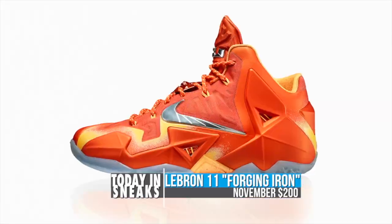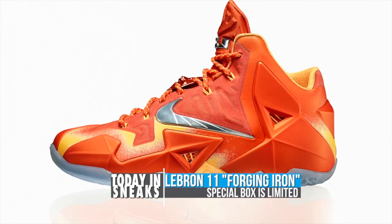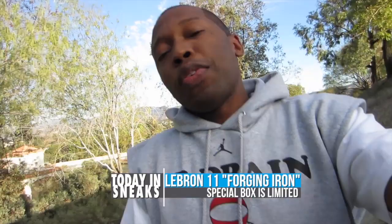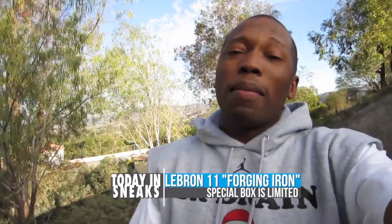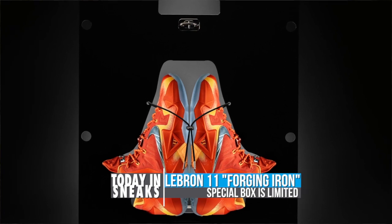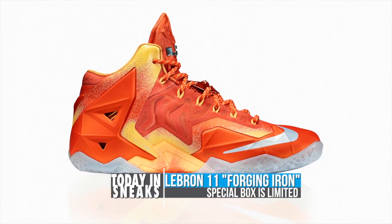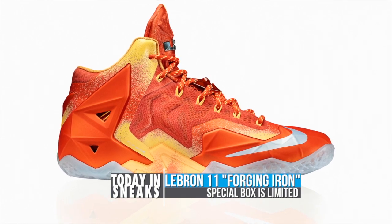Pricing for these is going to be $200. Nike did not give a hard release date — they said November, which is kind of vague, but we'll see. I also found out that not all of them will come inside of the special box that I showed you guys yesterday. Unfortunately, some of them will come in a regular box and I don't know exactly how they're going to determine which ones will get the fancy box and which ones won't. But as soon as I do find out, I will let you guys know.